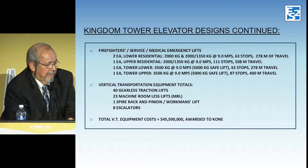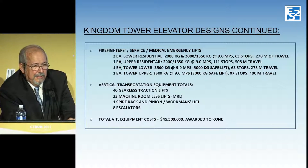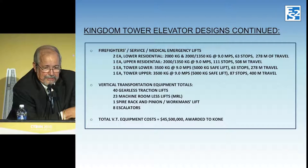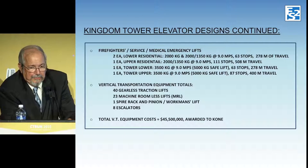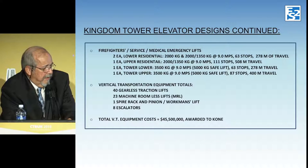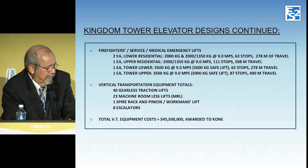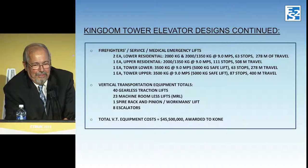Here's the breakdown on the number of service lifts. In Dubai, the service elevator has to be capable of replacing the building transformer — that's why one of the cars is 350 kg capacity with a 5,000 kg safe-lift mode, so they can actually carry and replace the building transformer. In the U.S. we wouldn't use an elevator that large because the power company owns the transformer. There are 40 gearless traction elevators, 23 machine-roomless elevators, one spire rack-and-pinion, and eight escalators. Total equipment cost estimate: $45 million, awarded to Kone.